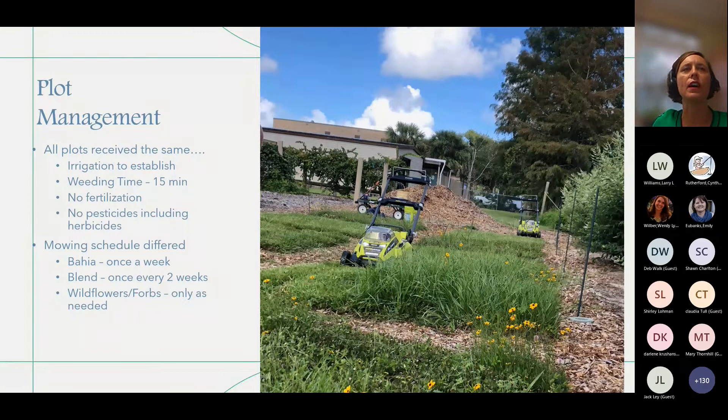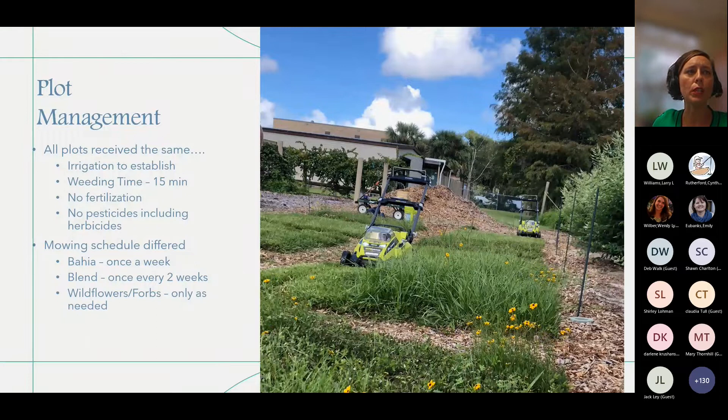We did not fertilize them. We did not apply pesticides or herbicides, and then we mowed them differently too. Bahiagrass-only plots got a once-a-week mowing. The blended plots — bahia mixed with wildflowers — got every-other-week mowing. The wildflowers-only plots were only mowed as needed, which was not frequently at all. Among the things we measured: public perception, resiliency (percent green coverage), and pollinator visits. We would actually count the number of times a pollinator would land on a flower, and the same pollinator could be counted repeatedly.